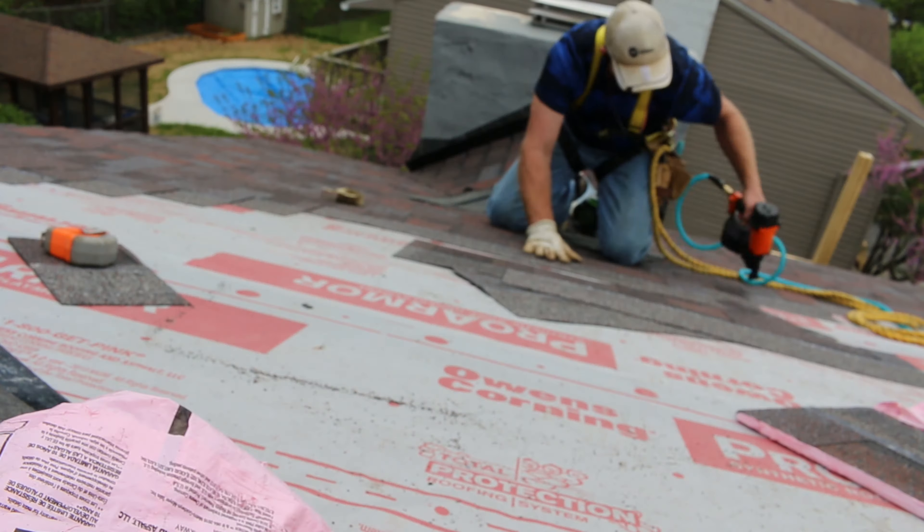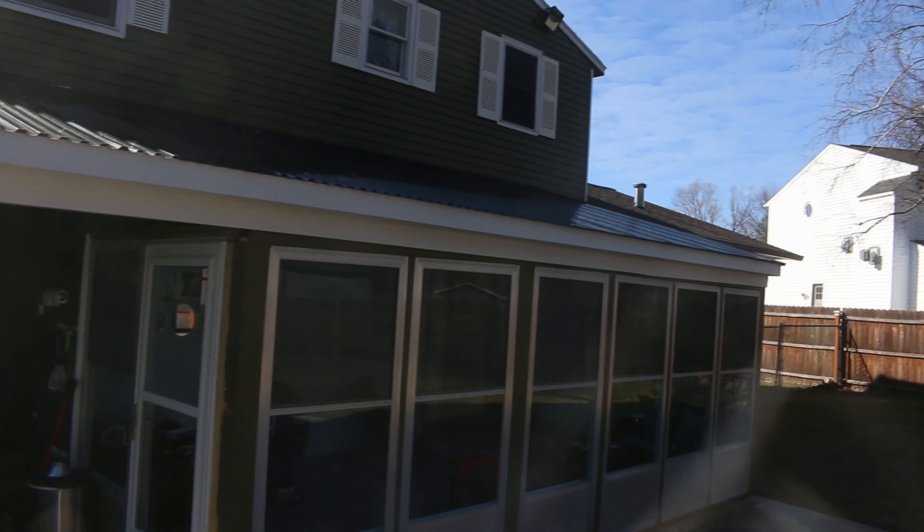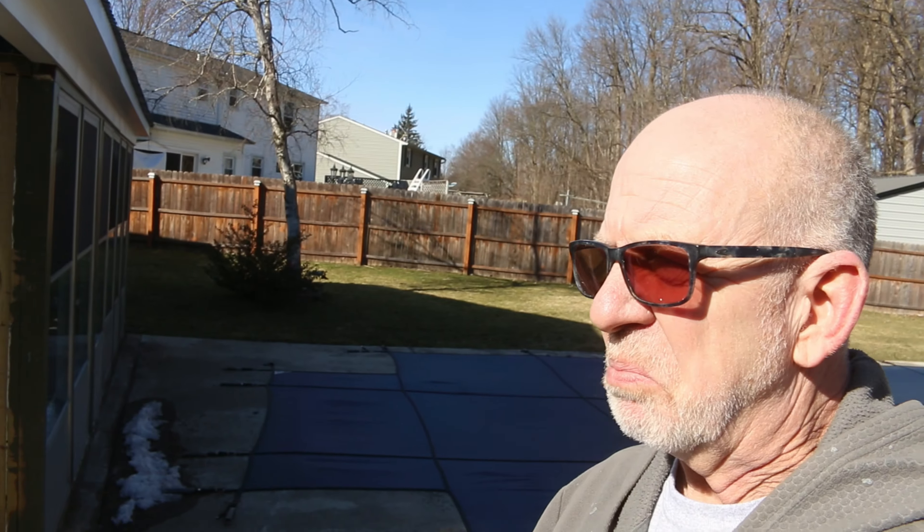Hey guys, how's it going? I haven't posted a video in quite a long time. I've done a lot of filming but just haven't been in the mood for the editing. I did my roof and remodeled my entire sunroom — you can see it from the inside here. I got a new door, completely redid all this, put a nice translucent roof on. Yeah, came out nice, working good.